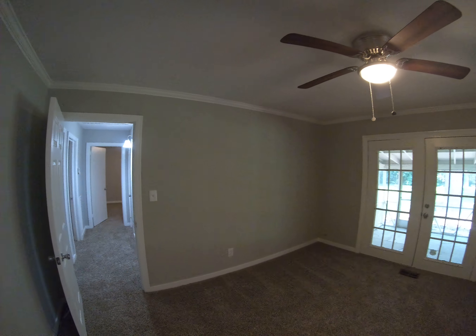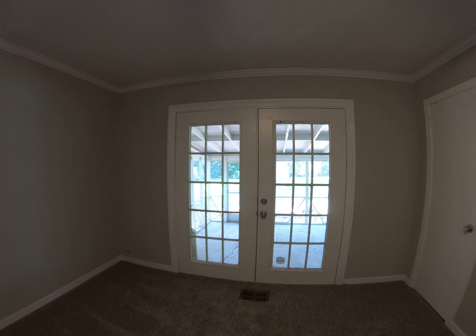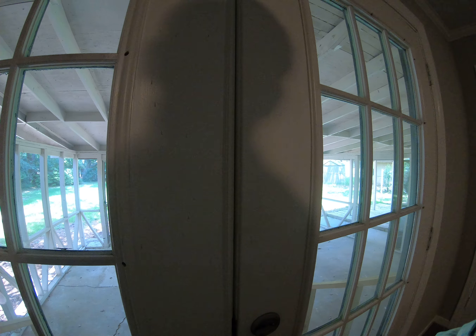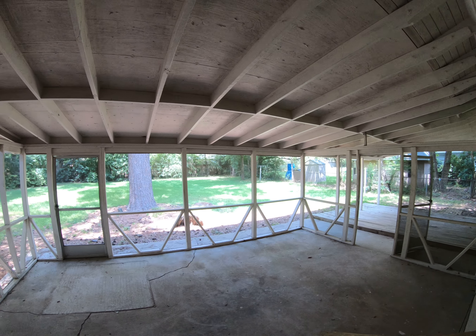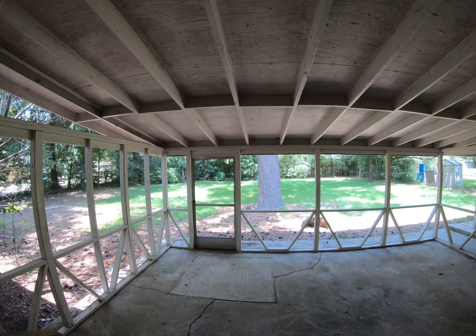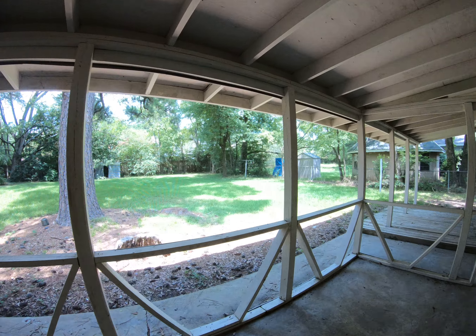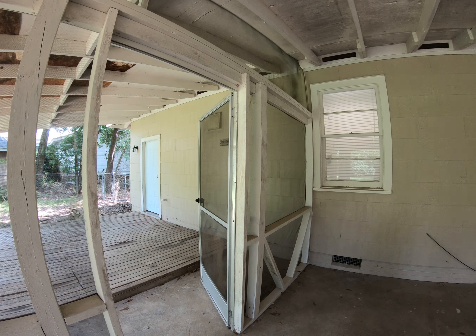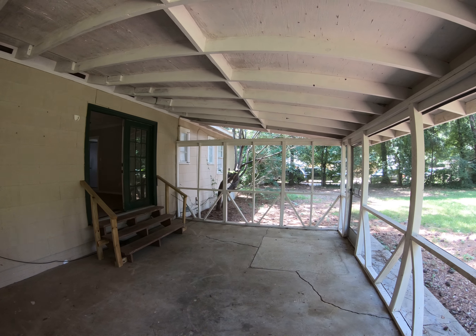A double door right there that goes out to the screened-in porch, which I've got to show you — how nice would this be! Fenced-in backyard back there. There's an additional storage room right there through that door. Nice screened-in porch here.